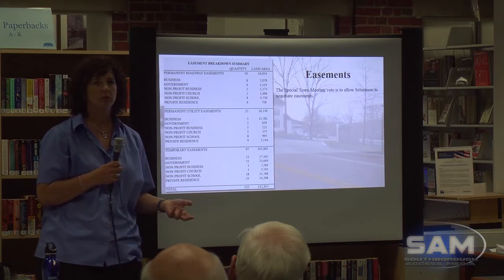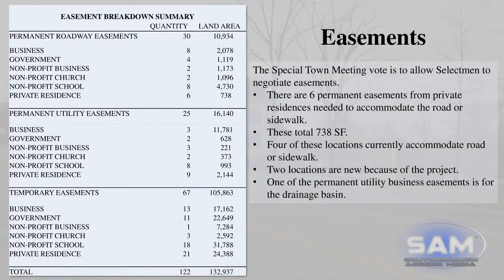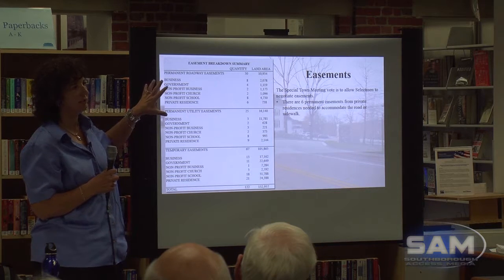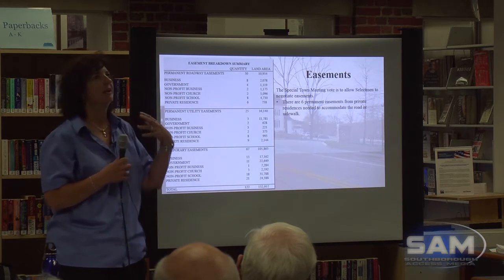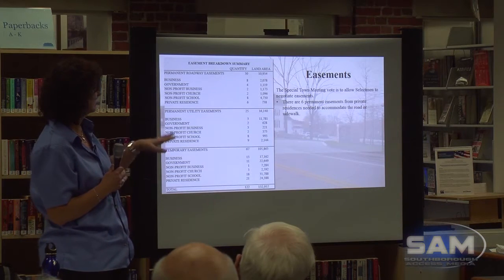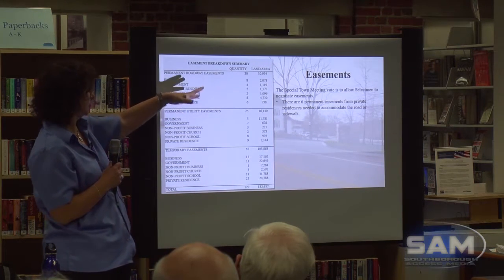Now we're into what the easements are — this is the vote at town meeting next Tuesday. And if anyone doesn't know: at town meeting you have to be there to vote. We need to give the selectmen permission to take these easements. You can see there's a summary list — six permanent easements. A permanent easement is something where we're basically going to pave a piece of your land. A lot of people say it's really just a taking, and basically you can consider it that, because you're sharing that land with the town and all the residents. A lot of these for non-profits are for wheelchair ramps — most of them are Fay School handicap ramps or wheelchair ramps.